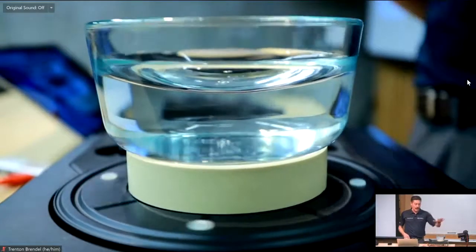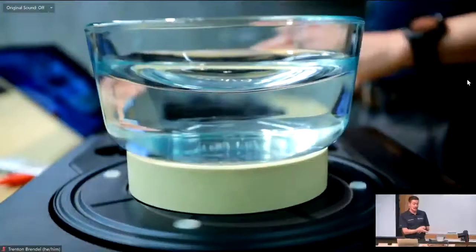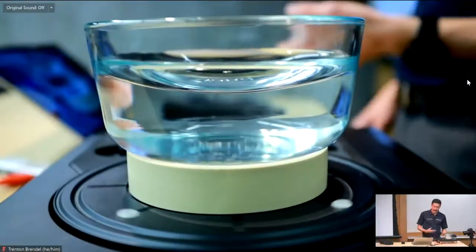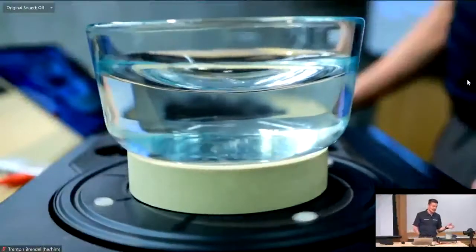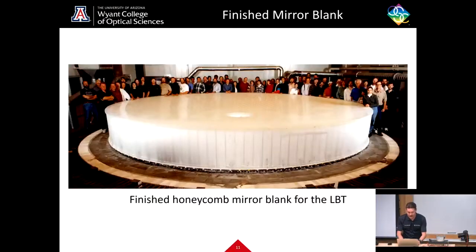If you don't have to hog out all that glass from the middle, you're saving money and a whole lot of time. Roger Angel truly is a genius for coming up with spin casting. Nobody else can make mirrors this big — this is a unique ability not found anywhere else in the world.